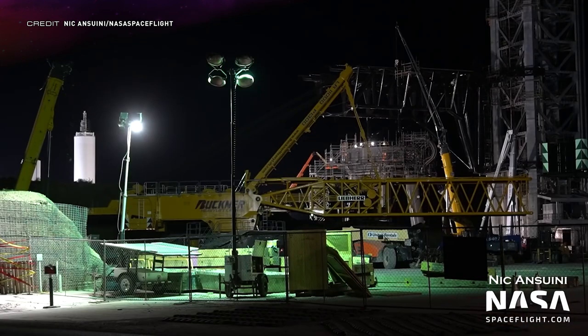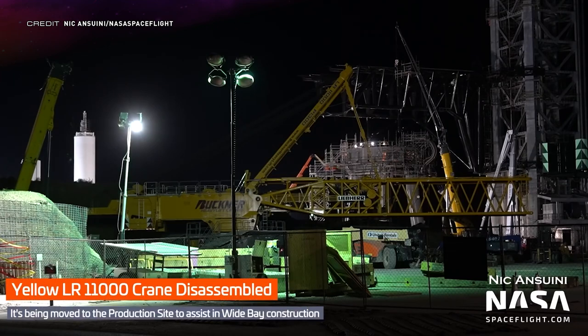But is the yellow LR11000 also being taken away from us? Well it may look like that — fear not crane fans, as it's just being moved down the road to the production site to help out with the wide bay construction. Phew.